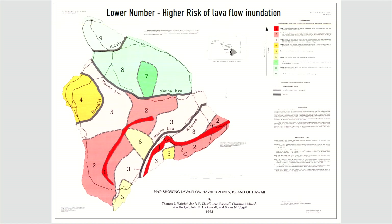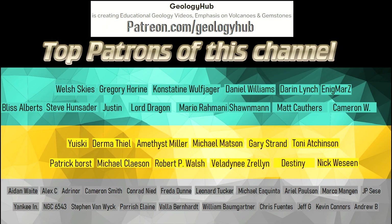I hope that you enjoyed this video. If you would like to request a specific topic, please leave a comment below. Additionally, I would like to thank my new patron Andrew B for supporting this channel.